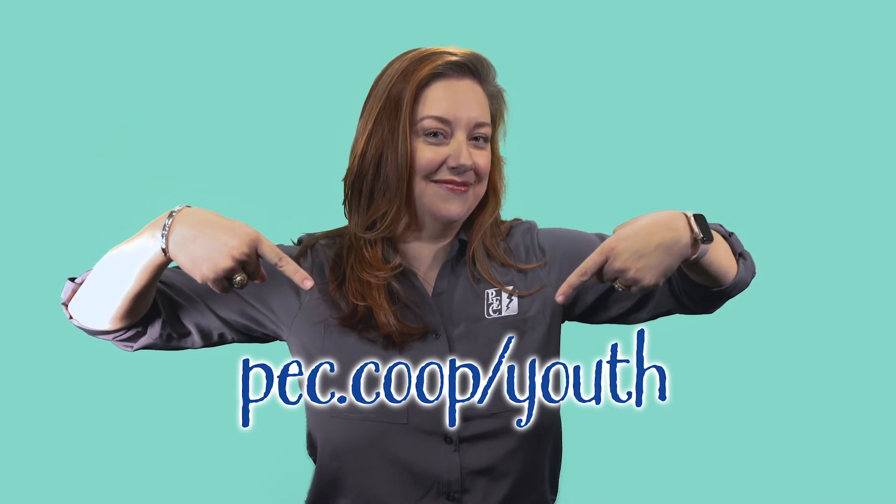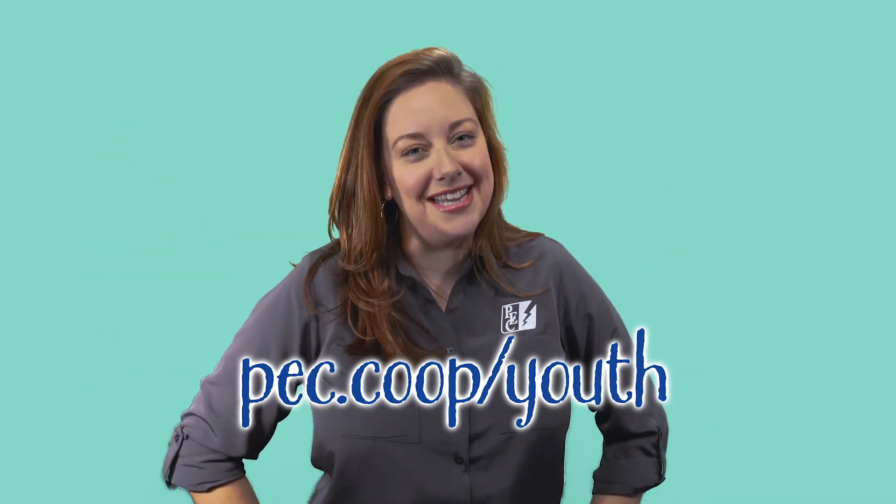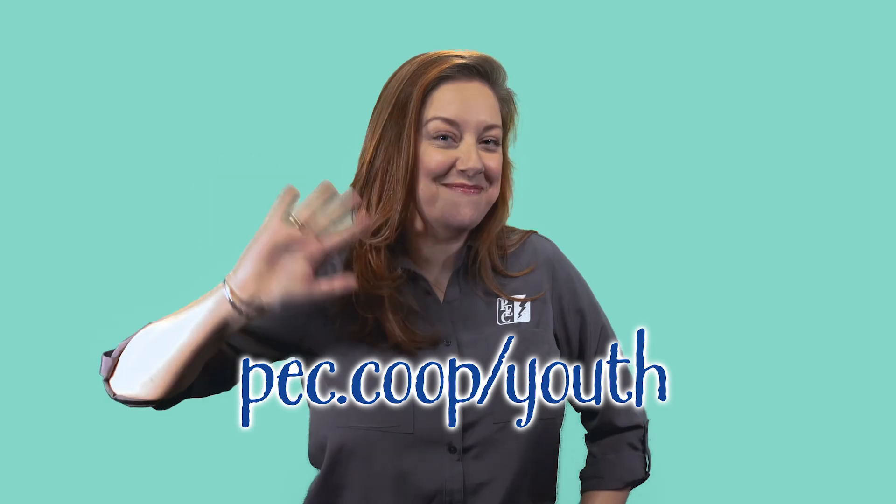Did you have fun? If you want to learn more, check out this website. And always remember, safety is key at PEC. Bye!